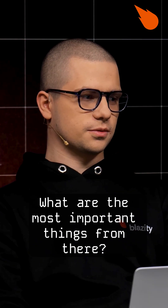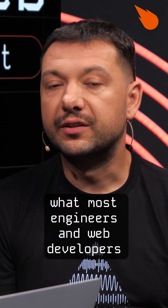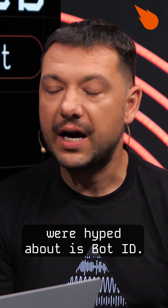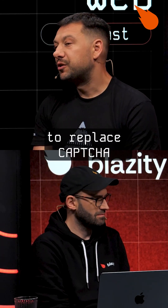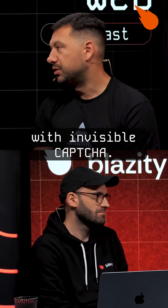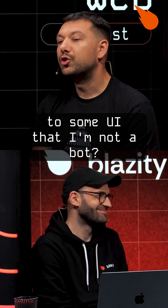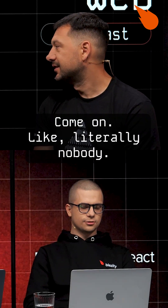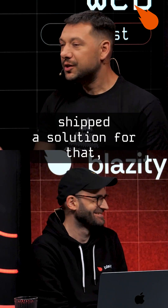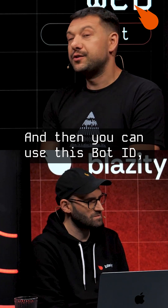Really high-level question — what are the most important things from there? I've seen on XD Everything app, what most engineers and web developers were hyped about is Bot ID. That's basically a thing to replace CAPTCHA with invisible CAPTCHA. Like, who likes to prove to some UI that they're not a bot? Nobody. I'm not an NPC. Like literally nobody. So Vercel shipped a solution for that, and now it's invisible, and you can use this Bot ID, which is amazing.